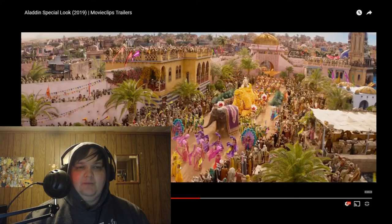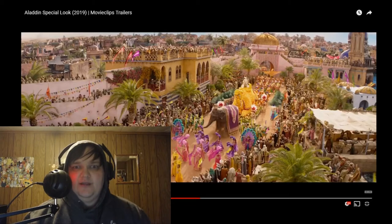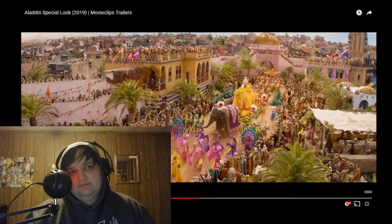The only problem I have with this is you can tell this is on some back lot somewhere. It looks good but it looks fake. Like if someone were to show me this I'd be like, what movie is this? Because it looks like it's on a back lot somewhere.